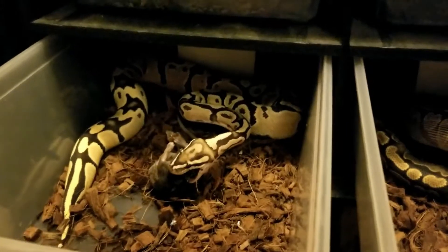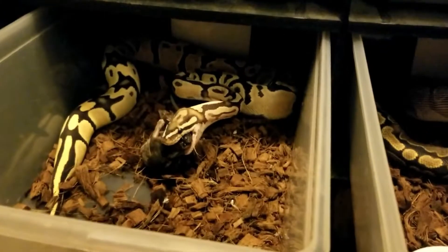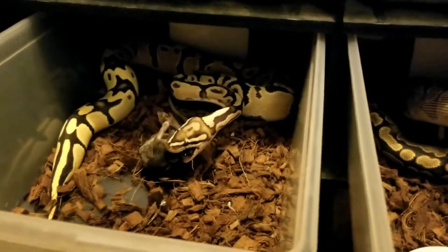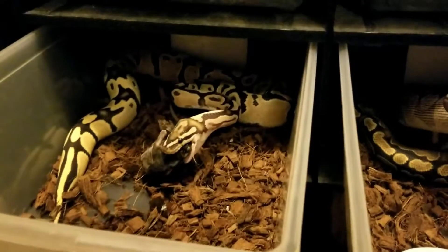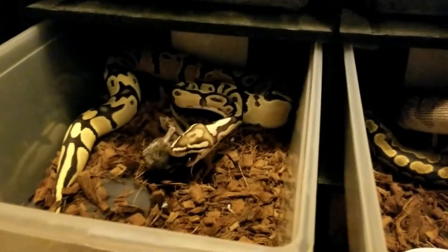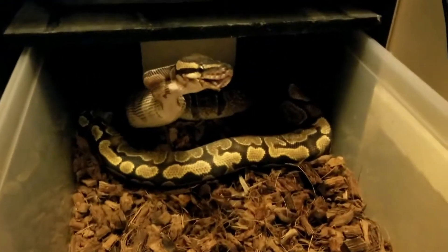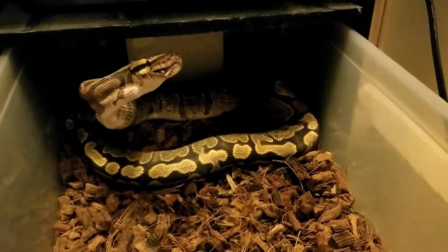It's her first small rat as well, so I'm pretty excited about this. I'm going to jump ahead and show you her getting it down. I just wanted to show you both since Edith had already finished — I was pretty excited about that.